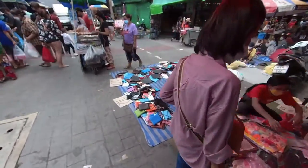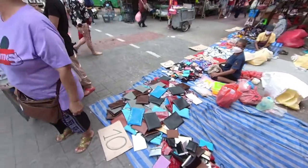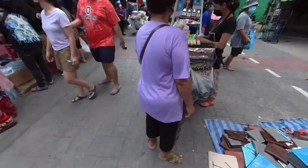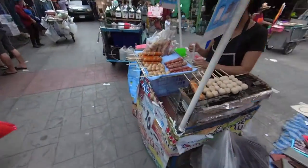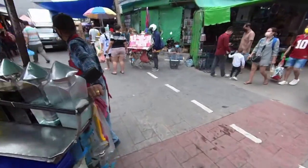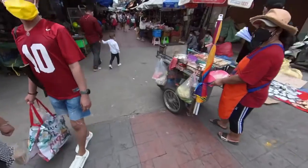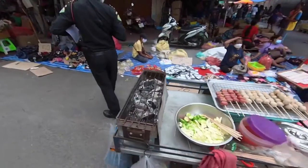A lot of masks, lots of masks, for 10 baht. Some pouches. Street food — sausages. I think this food is very common: sausages and little meatballs.